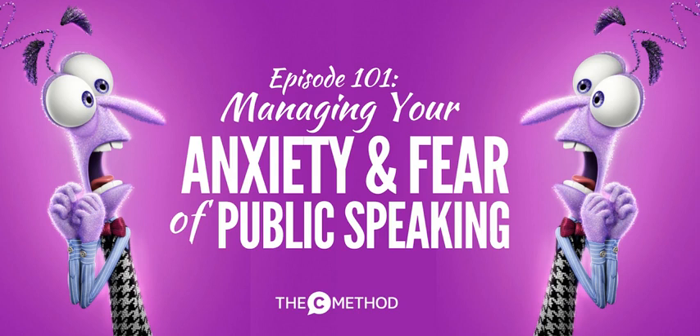Next time a speaking opportunity comes up — or maybe you put your hand up for one, which is even better — you can refer to these tips. I also recommend downloading the free speech template at thecmethod.com/speech-template. It's a Word document with little boxes to fill in every time you're planning a presentation. Show notes for this episode are at thecmethod.com/PS3.